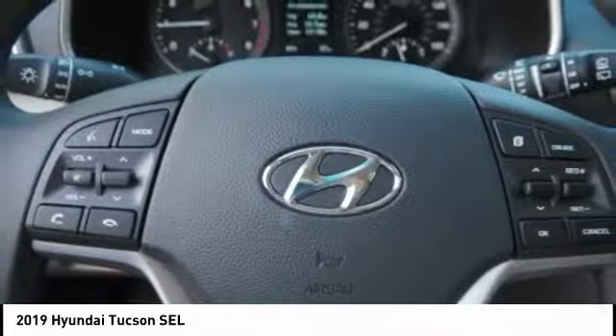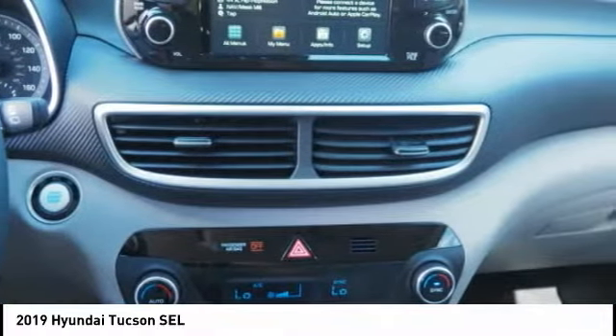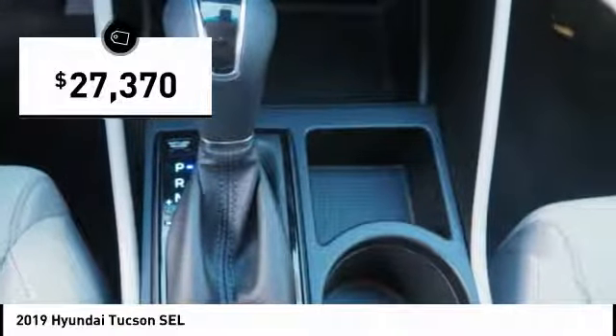With flowing curves, graceful lines, and style to spare, it's the future of the crossover and is priced below $30,000.